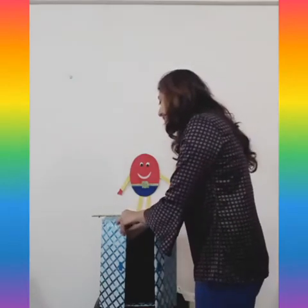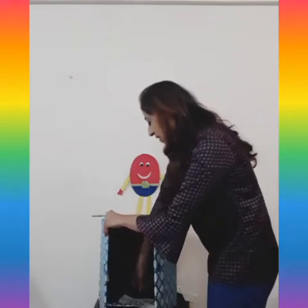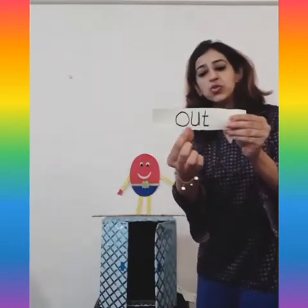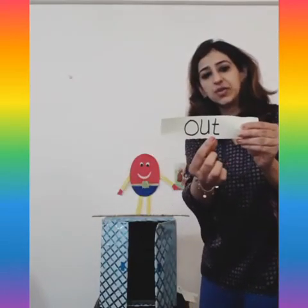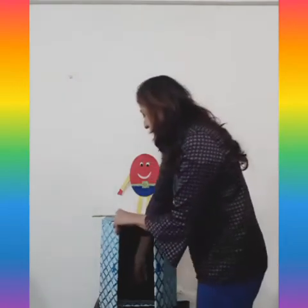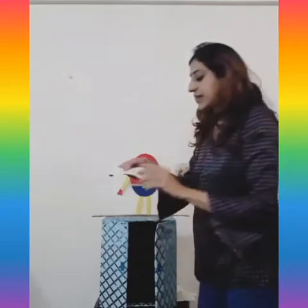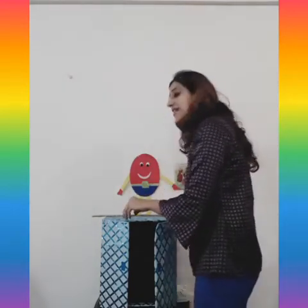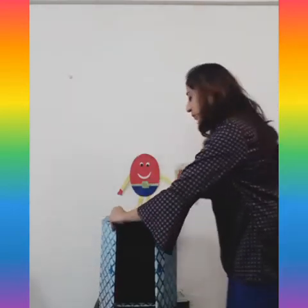After this we have some more words here. The next word is 'out,' and the one after that is 'come.'